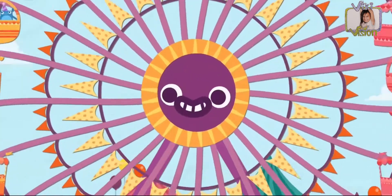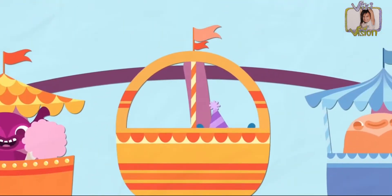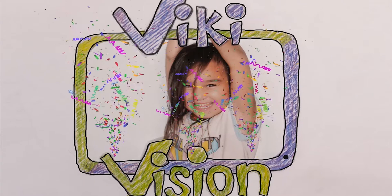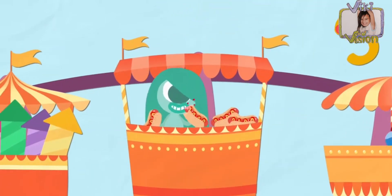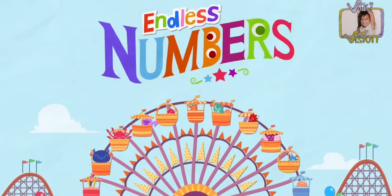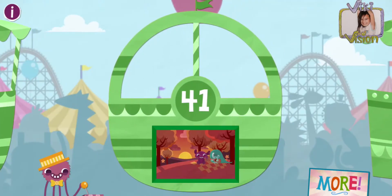Hi guys, and you're watching Wikivision. Today, we are playing the endless music. I love the math activity. I hope you enjoy this. And let's get this show on the road.